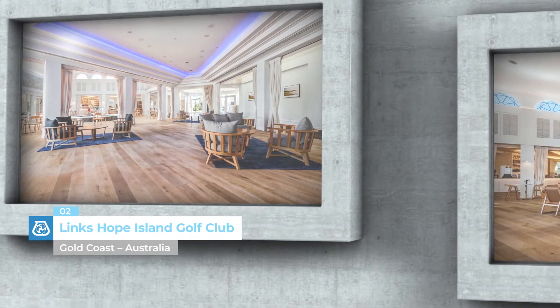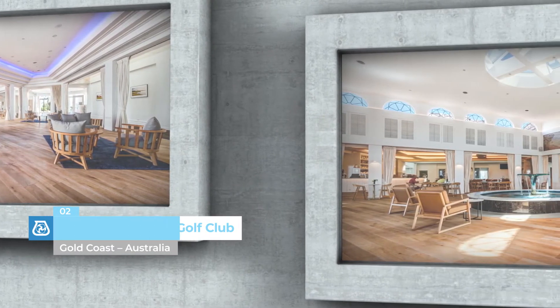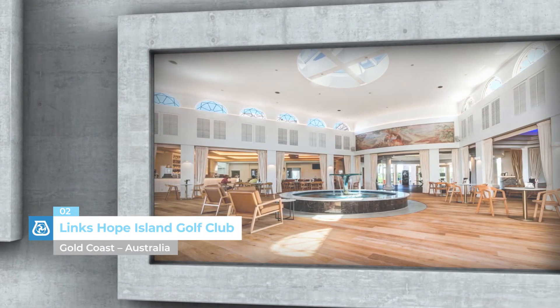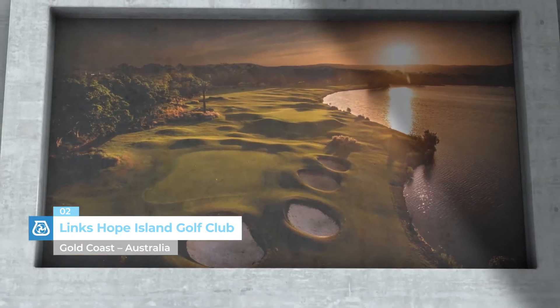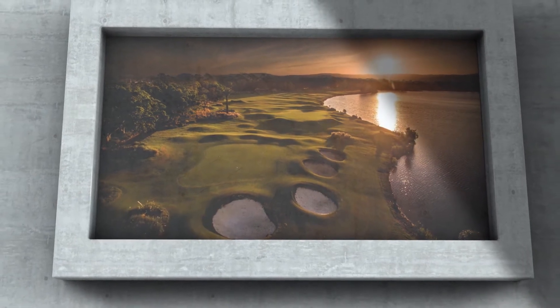Lynx Hope Island Golf Club, Gold Coast, Australia. Mapei products were used in this renowned golf club in Hope Island, Australia, to install and maintain wood flooring during and after the refurbishment and extension work on the clubhouse, designed to host a five-star luxury hotel.